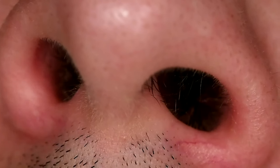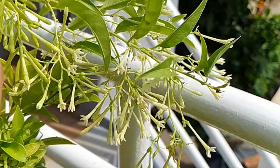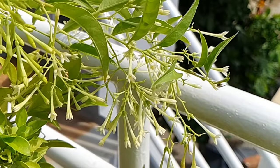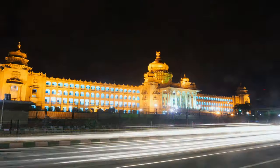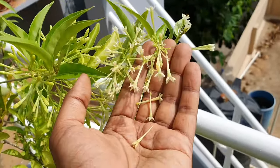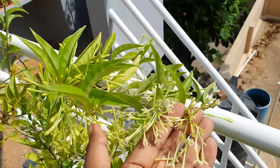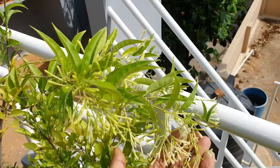With every aroma, you associate a memory. And with this one, I reminisce those days when my grandmother used to take me and my cousins for a walk down the roads of Indiranagar. We would get this smell and we would all ask her about this plant.